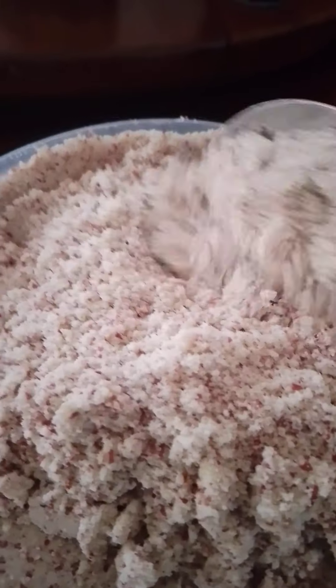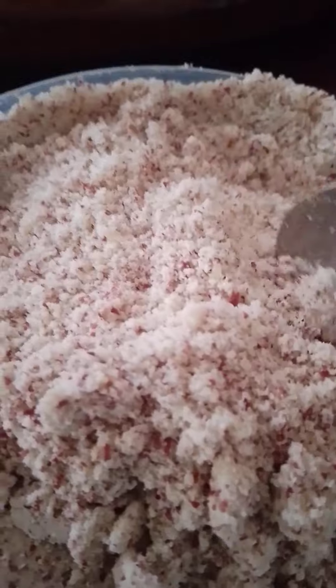Usually when you come to Uganda, you find either like this or like this. This one is wet, and this one is dry.